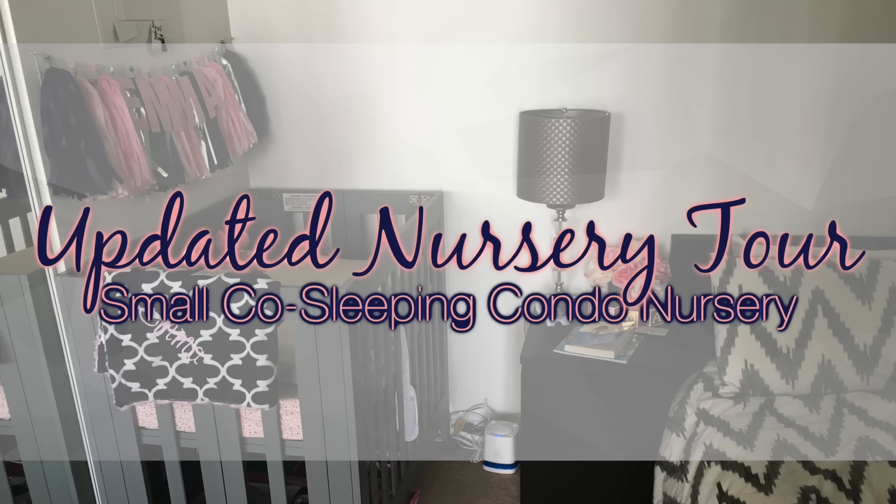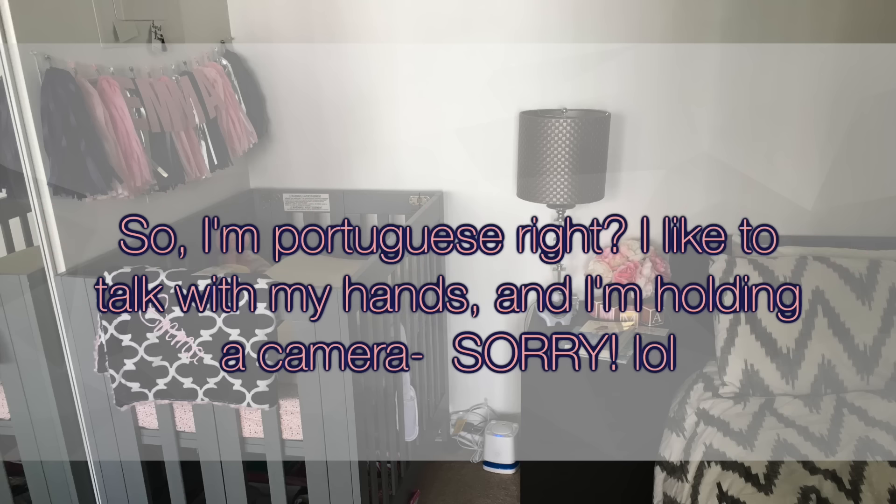Welcome to my updated nursery tour video. If you haven't seen my first one, I'll link it in the cards and down below. I wanted to share some new decor pieces for her little nursery area and how I'm organizing it now that she's a bit older and our clothes are bigger. We live in a tiny condo so her nursery is a co-sleeping situation, but we're moving in January so she will have her own space in the new condo.